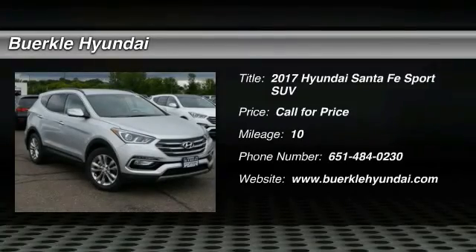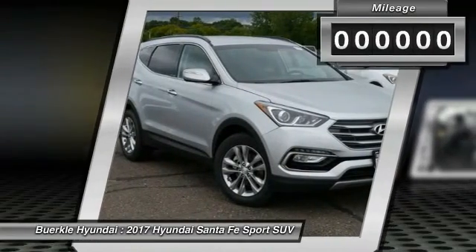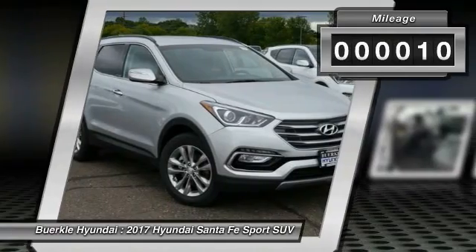2017 Santa Fe: style, quality, performance, value. Need we say more? This vehicle has less than 100 miles.